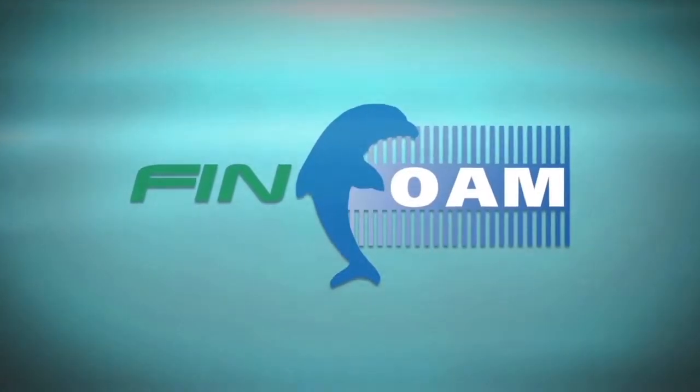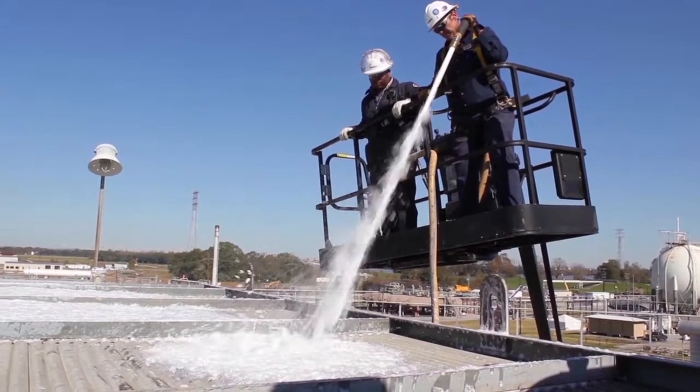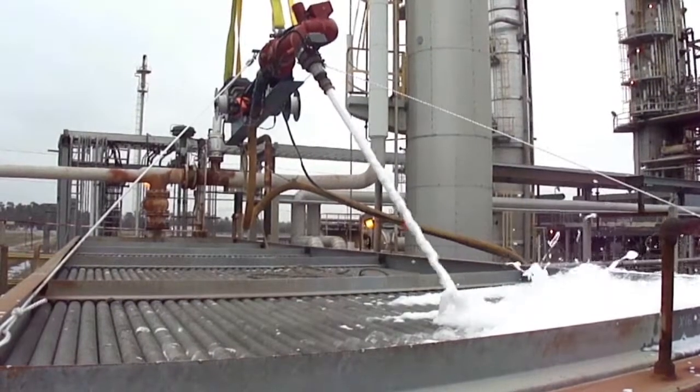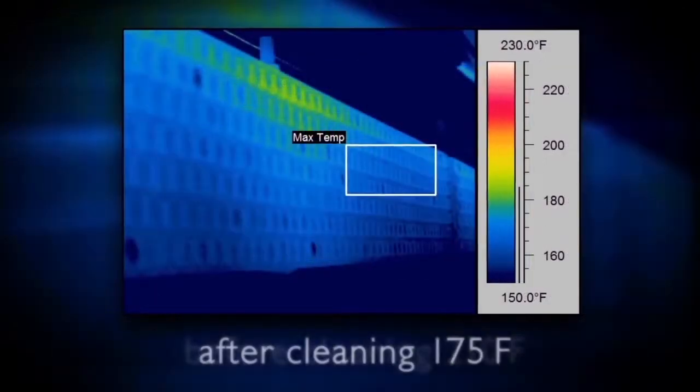Our FinFoam service restores your air-cooled heat exchanger coils with a proprietary and environmentally friendly cleaning solution that improves cooling performance and production.